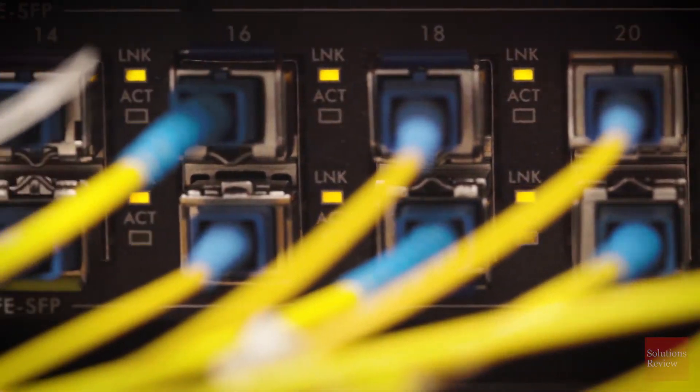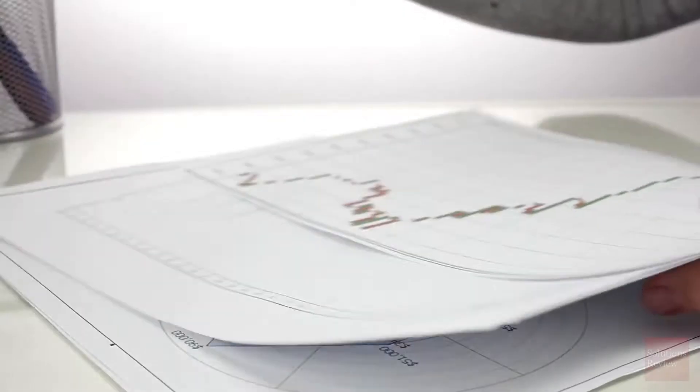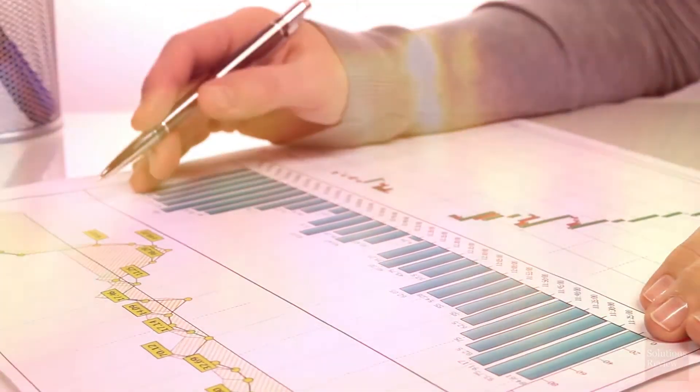It all begins with the network — the linchpin of IT. Solutions that can comprehensively manage, mitigate risk, and expeditiously solve problems are critical for enterprises to ensure operational excellence.